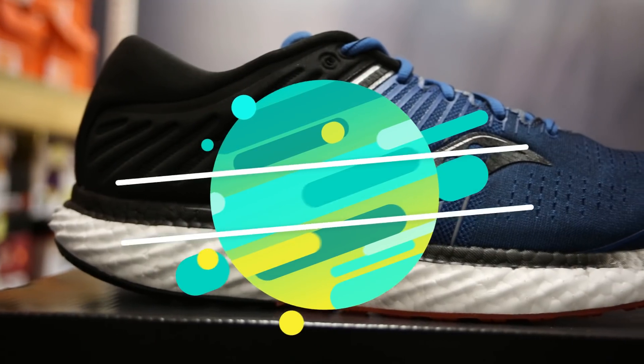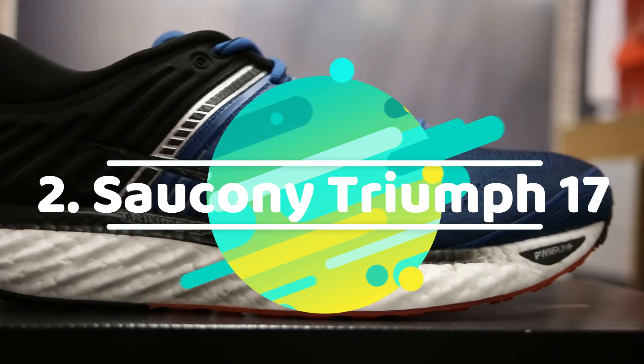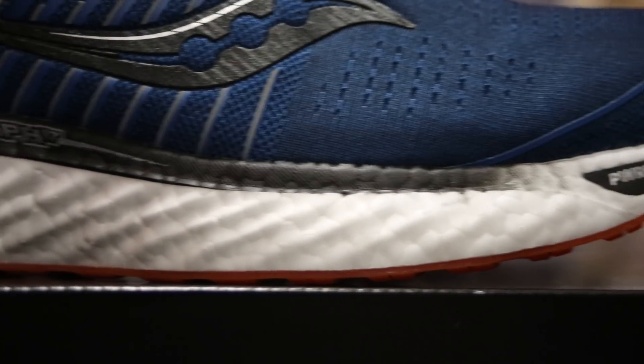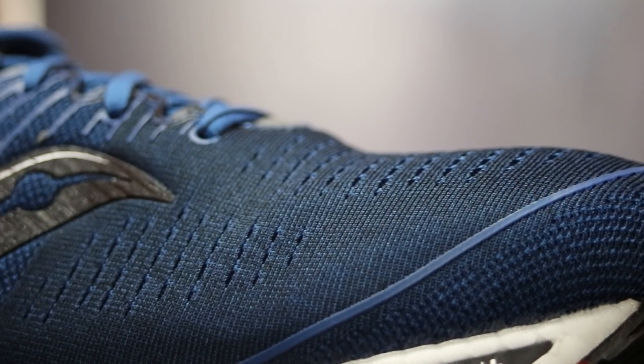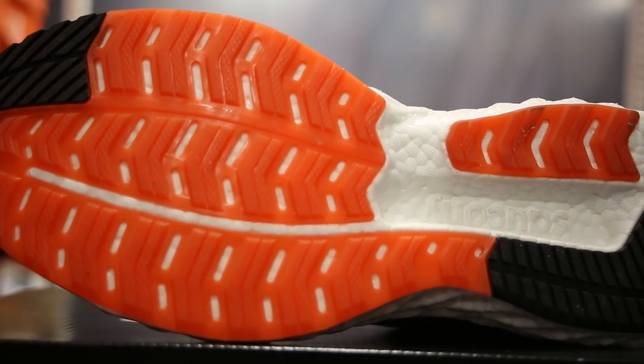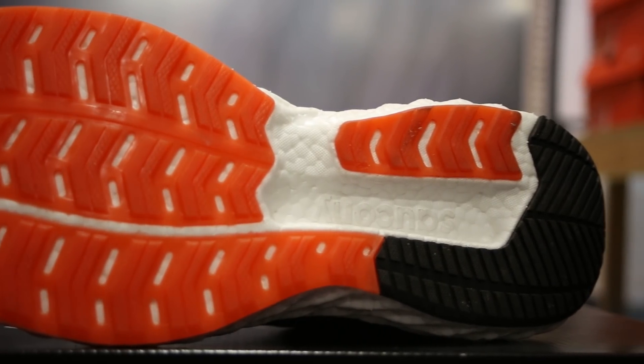Coming in at number two, the Saucony Triumph 17. This shoe features Saucony's new Power Run Plus midsole — a really nice, soft, responsive cushioning that will feature in most of Saucony's shoes going forward. It really takes a lot of pressure out of the feet. Again, that nice soft, plush cushioned upper that the Triumph line has used for quite a while. This one locks down the foot quite well with an extremely padded heel counter and a nice V-shaped locking system. The Triumph 17 is a really high-mileage trainer — one of the most durable trainers overall, using crystallized rubber throughout and higher abrasion pads on the heel and forefoot area.